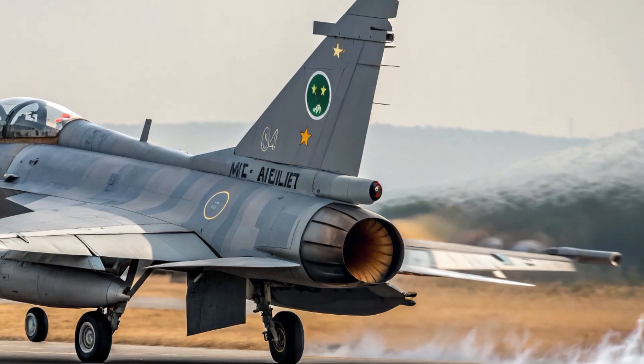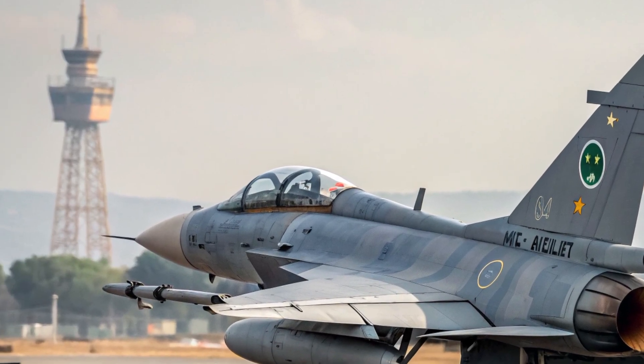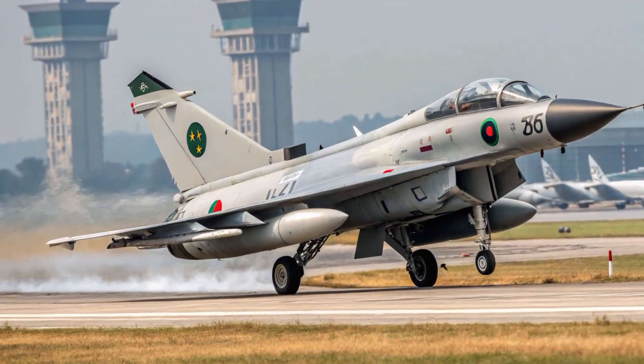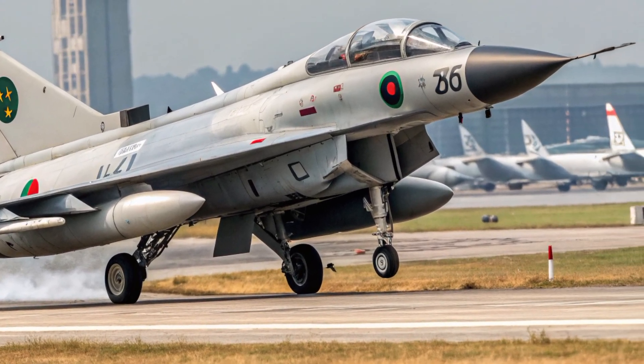One of the unique selling points of the 2026 J-10C is its combination of affordability, modern technology, and multirole capability. Unlike many other fourth-generation-plus fighters, the J-10C provides high performance without extremely high operating costs, making it an efficient choice for countries looking for advanced capabilities at a practical price.